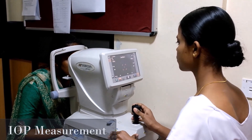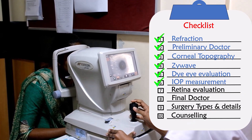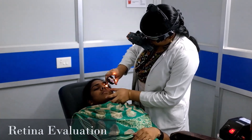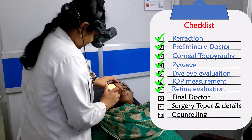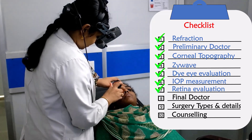Intraocular pressure is evaluated by a non-contact or eye care tonometer. Step 7 — Retinal Evaluation by Indirect Ophthalmoscopy: the health of the retina, that is the back part of your eye, is thoroughly evaluated by a retina specialist.